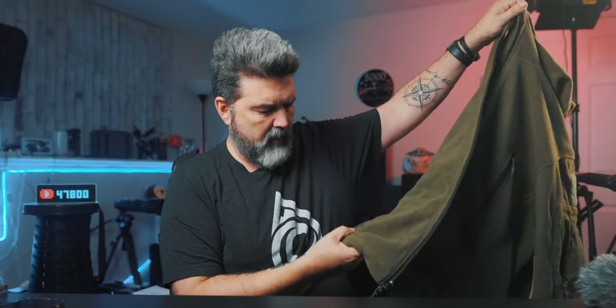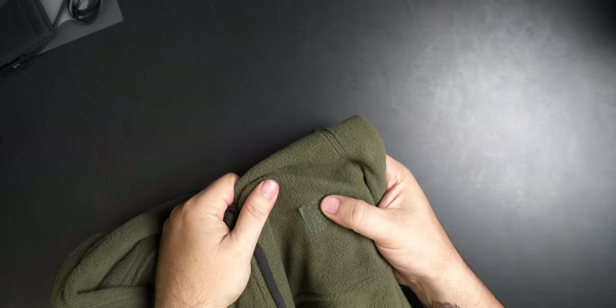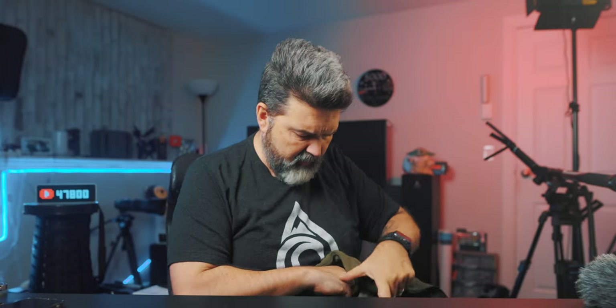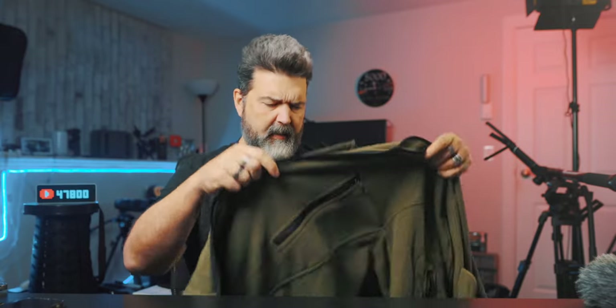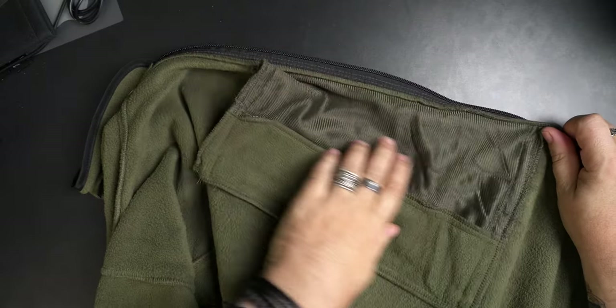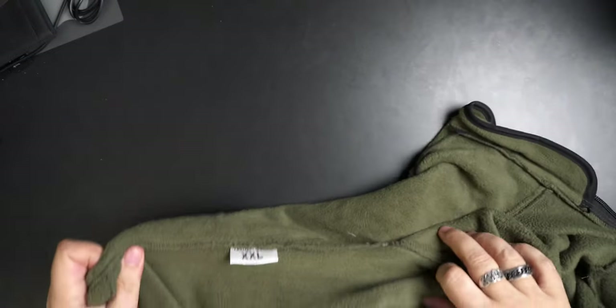And then of course there's a Velcro right here on the bottom — you can see it. I don't see a Velcro on the other side, just on this one side. That's strange. Inside-wise, you get another pocket here — like that's a really big pocket. And on the other side, another pocket as well. It's got lots of pockets. You can see double XL — because I usually wear an XL to double XL.